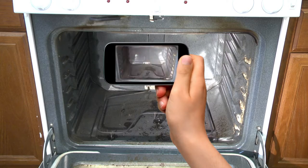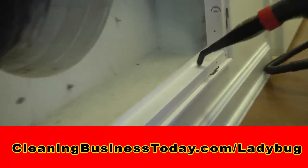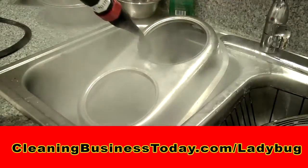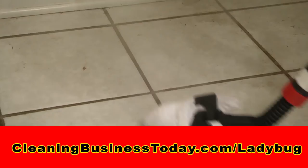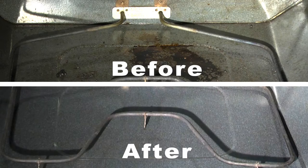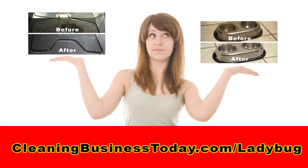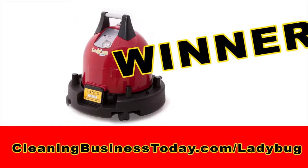First, for those who have a Ladybug, take before and after photos. Show us your dirtiest oven, refrigerator, bathtub, pet area, carpet stain — anything you can clean with a Ladybug — and how your Ladybug Steam Vapor System destroys the dirt and grime. Then upload your photos to the contest webpage. The public will vote for their favorites, and the one with the most votes wins the first Ladybug.